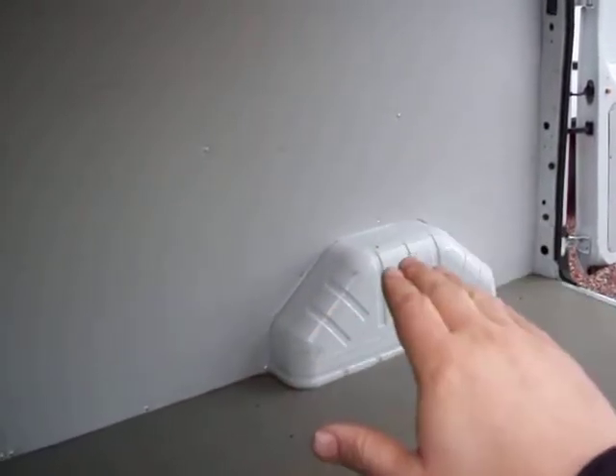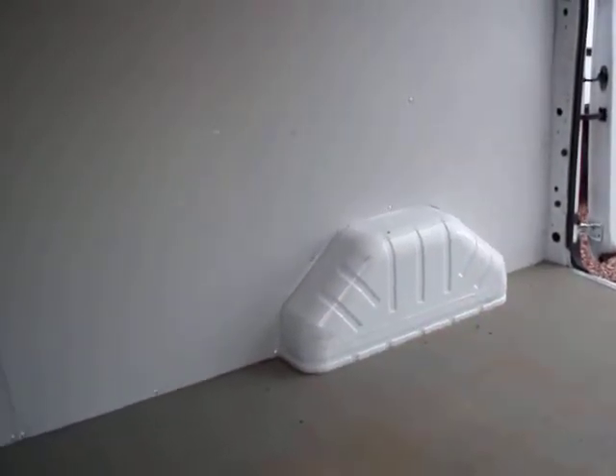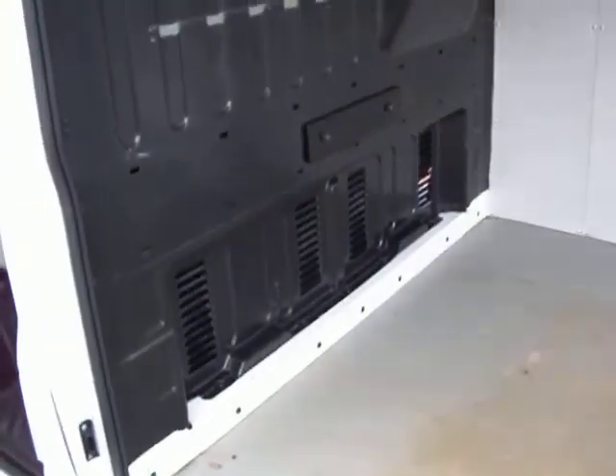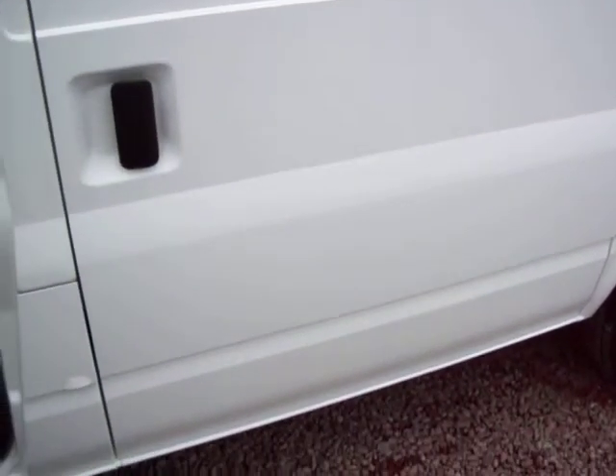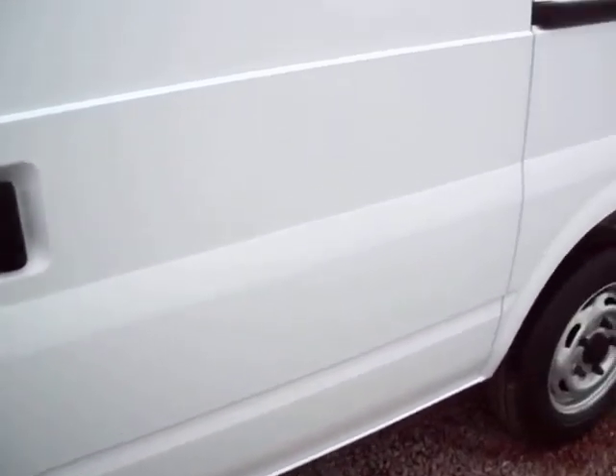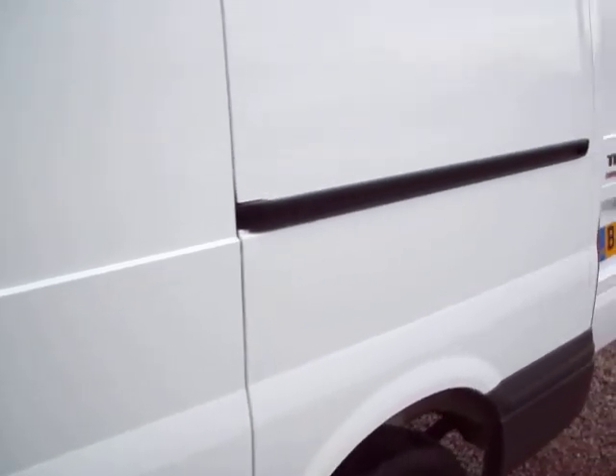That factory finish is itself a very good indicator of just what light use the van has had. The van was owned from new by Glow Worm, the domestic heating boiler manufacturers — that's who owned the van from brand new. And the condition is incredible to say the least. It is the nicest van without question I think we've had this year. It is absolutely flawless.